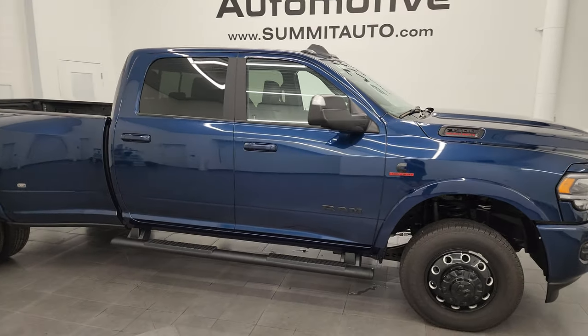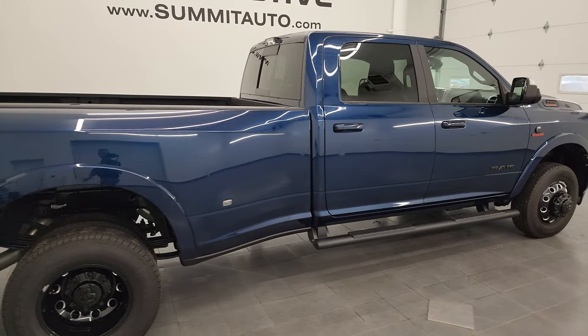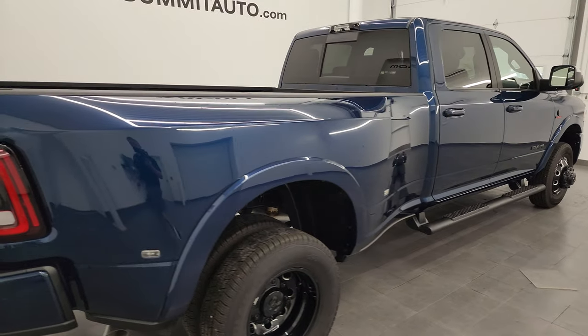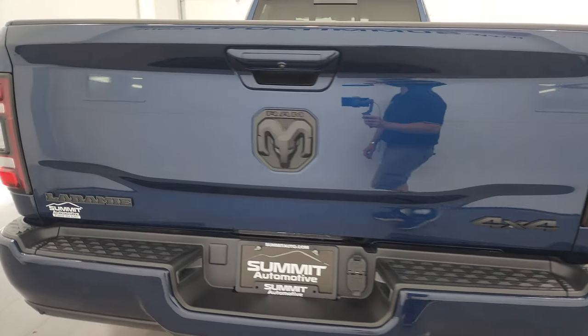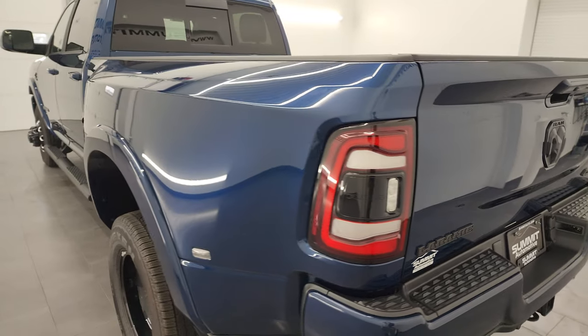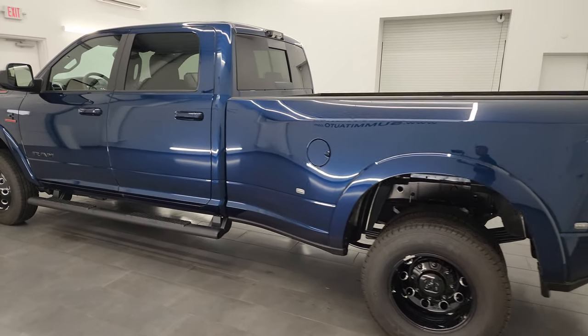Hey, this is Brett and this 2022 Ram 3500 Crew Cab Long Box Dually Laramie Level A Group with the Night Edition is stock number 14024Z. I am here at Summit Automotive in Fond du Lac, Wisconsin, your new and used heavy duty truck and Ram headquarters.